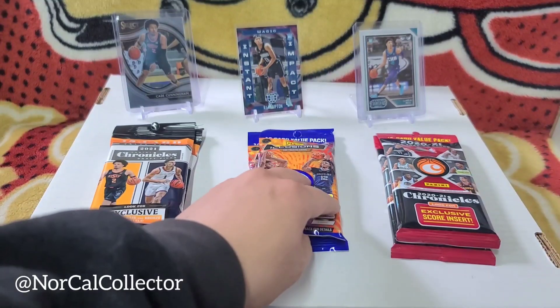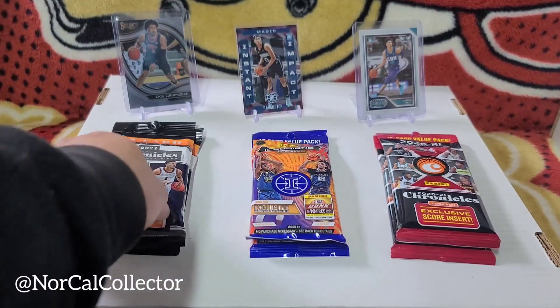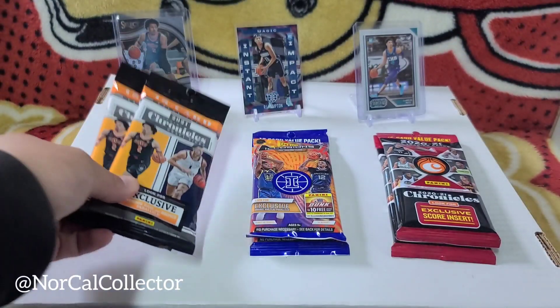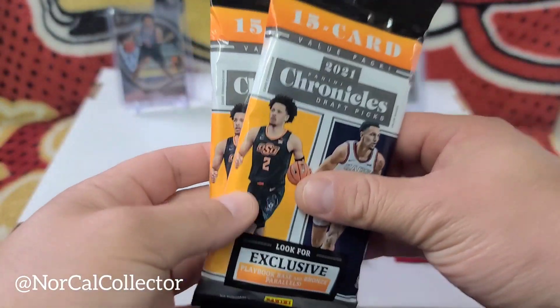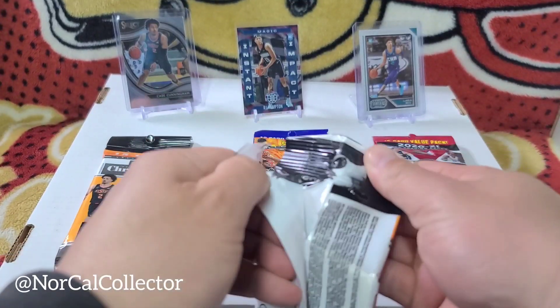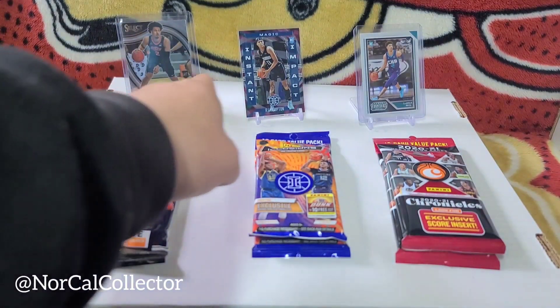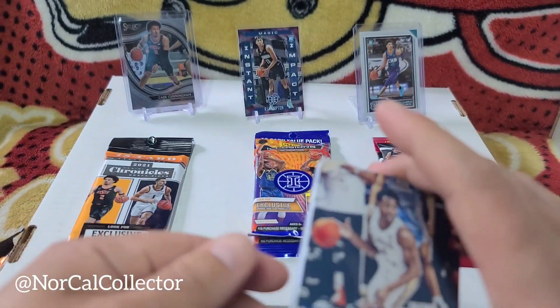It was unfortunate that the football Collector's Edge was already ripped open. I did ask an employee when they restocked and they said it came in last night and was up last night, so someone probably got to it then. We did get some value packs - Chronicles, Illusions, and more Chronicles from last year. I've already ripped a couple fat packs, hangers, and a blaster box of Draft Picks, and my best pull so far is that Cade Cunningham Courtside.